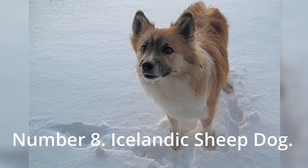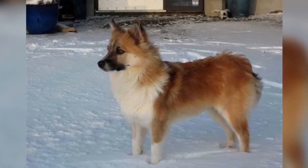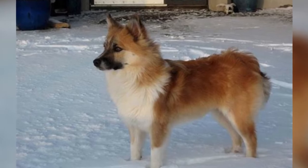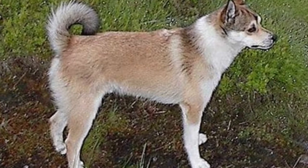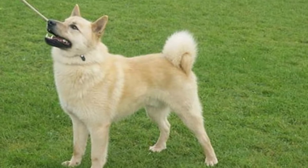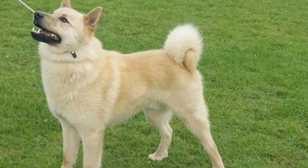Number 8: Icelandic Sheepdog. Between AD 874 and 930, Viking settlers brought this exceptionally gregarious and attractive breed to Iceland. Icelandic dogs have been assisting them in the protection of their lambs for ages. This vigilant breed has also been depicted in their native Iceland. They can survive in extremely cold conditions thanks to their thick coat. Their coats come in a variety of colors, including golden, black, tan, and red.